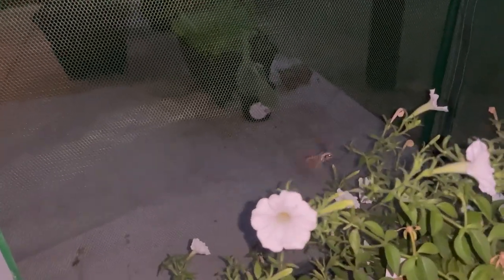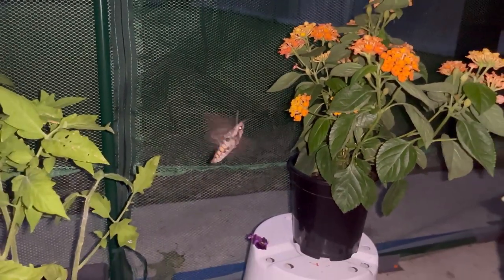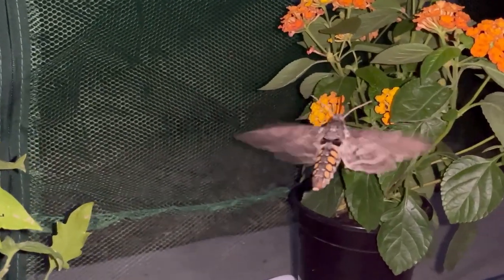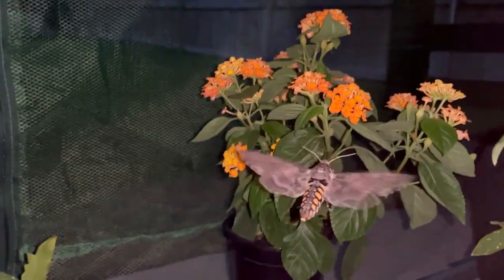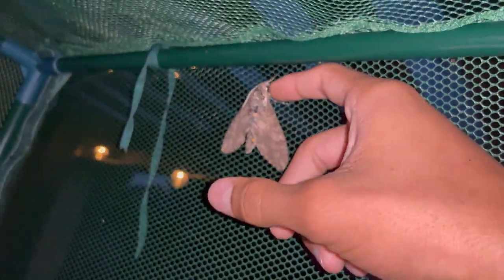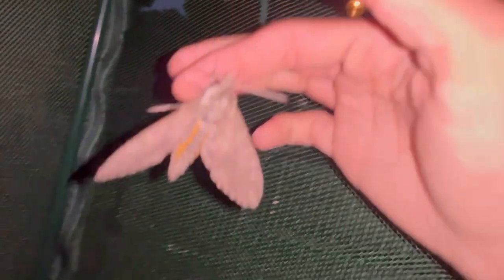You can see the proboscis — the straw-like thing. This is hummingbird mimicry: it looks like a hummingbird because they mimic hummingbirds. It's really beautiful — right down here drinking nectar and pollinating at the same time, multitasking. Here is another clip of the same moth from earlier, feeding on a mother plant called lantana. I haven't really seen it feed from this plant so much.